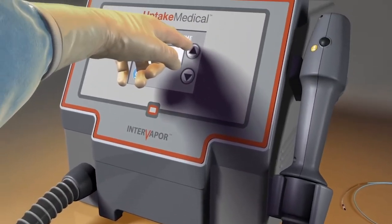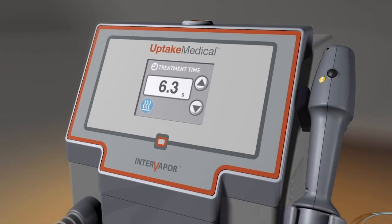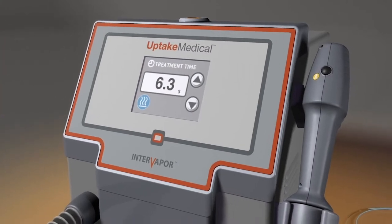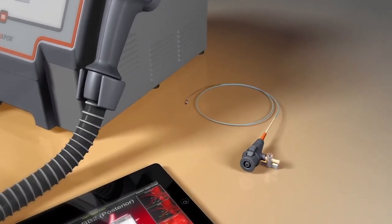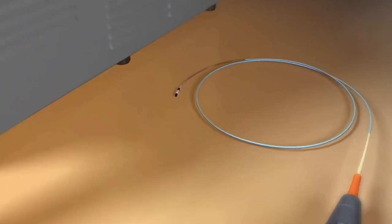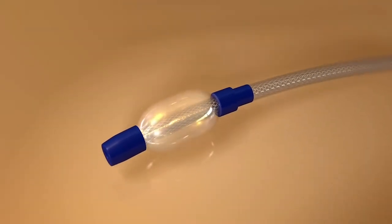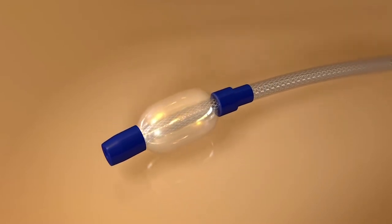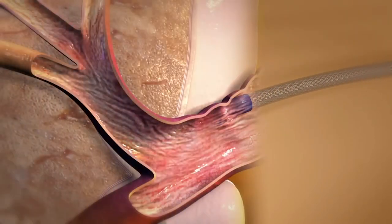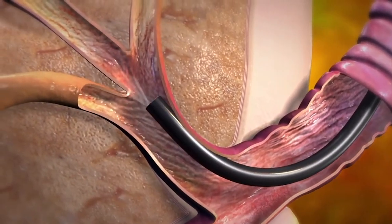Next, the InterVapor generator produces heated water vapor that is delivered to the targeted segments of the lung by the InterVapor catheter, which is specifically designed for thermal efficiency. This catheter includes an inflatable balloon at the tip to help focus the vapor delivery toward the targeted segments in the lungs.